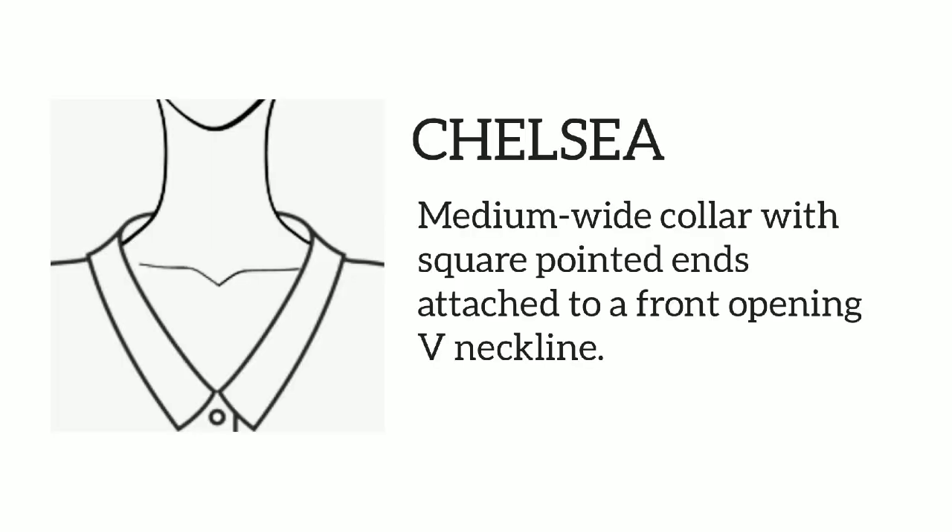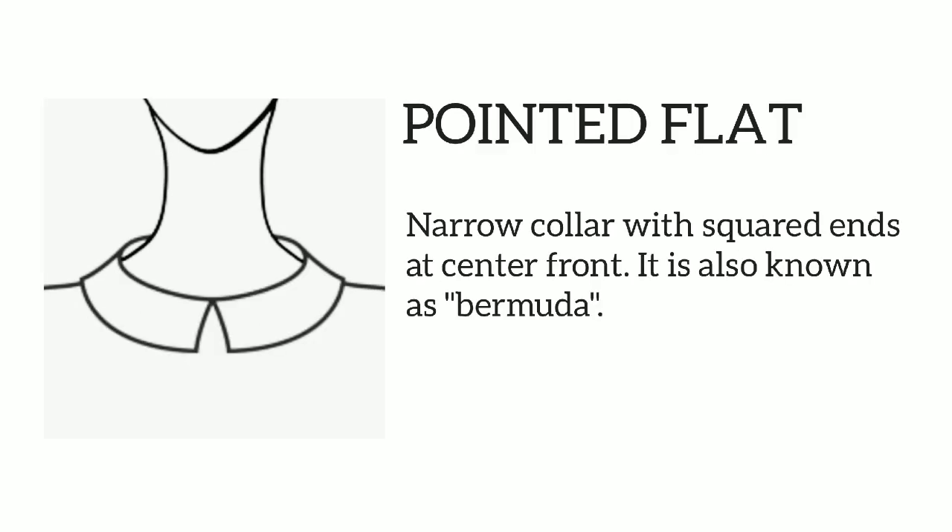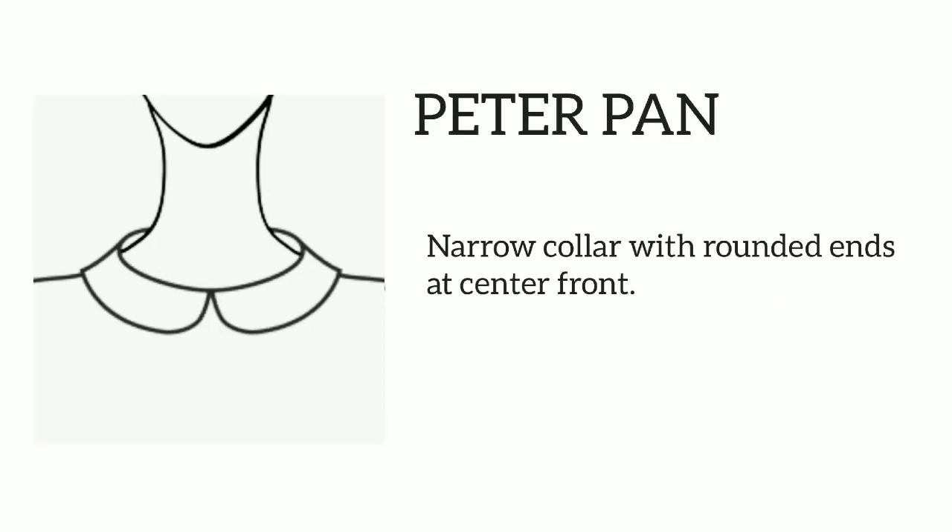18 types of female collars. Chelsea: medium-wide collar with square pointed ends, attached to a front opening V-neckline. Peter Pan: pointed flat narrow collar with squared ends at center front, also known as Bermuda. Peter Pan narrow: collar with rounded ends at center front.